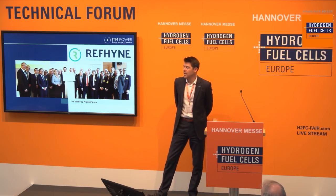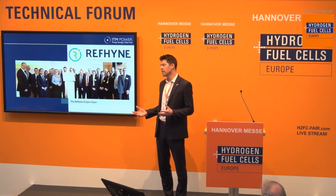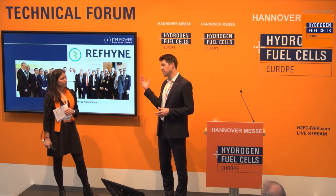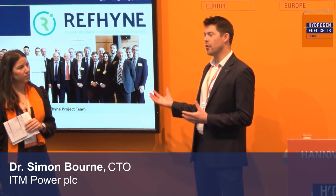We'd be operating at about 70% efficiency at full load. So with the 10 megawatt full electric input, the excess heat is rejected to atmosphere. The electrolyzer operates at relatively low temperature — it's around 55 degrees. On a refinery there's so much waste heat that there's not much benefit for it, but in other applications it is something that we can recover. We have recovered it in the past and used it in adjacent processes.